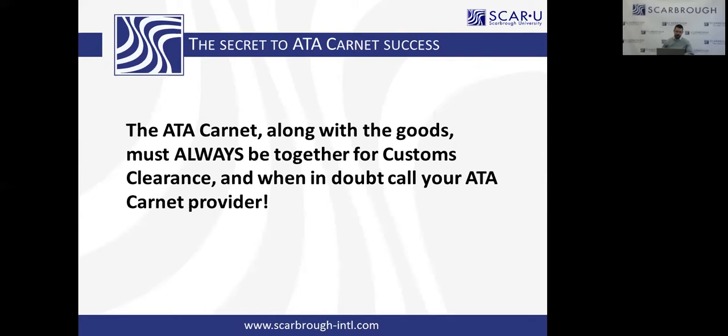The secret to ATA Carnet success: the ATA Carnet, along with the goods, must always be together for customs clearance. When in doubt, call your Carnet provider. But that means do not put the Carnet inside the box when you ship it, and do not attach it to the side of the box — it will get lost. Make sure it is handled by your provider and meets up with the goods when ready for customs clearance.